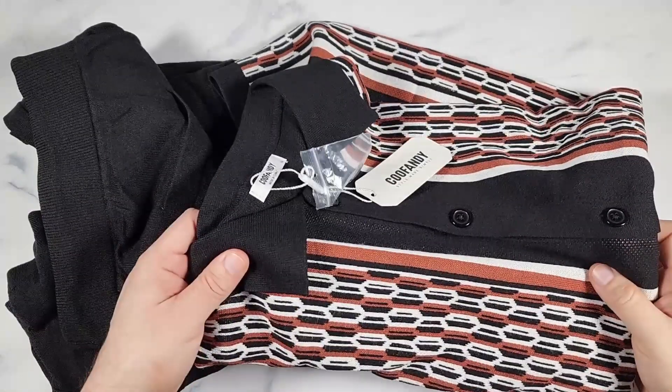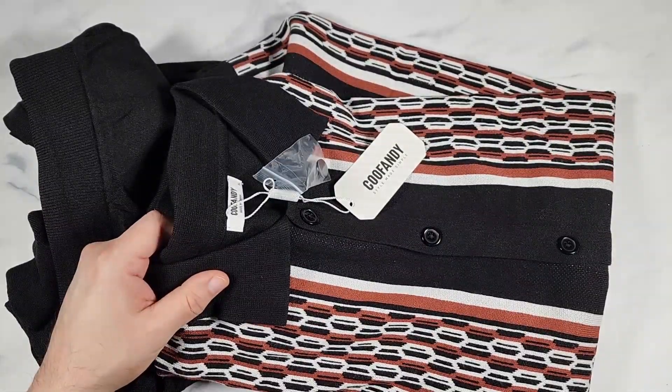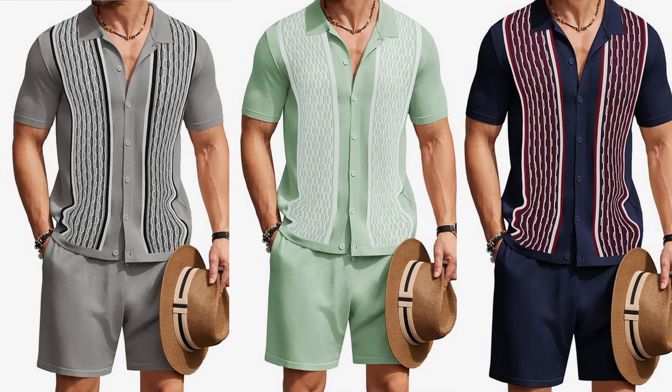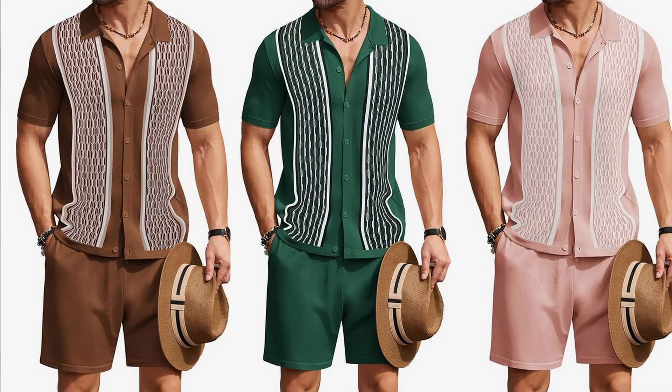I have the black and brown version, but they also have a light khaki, a black, a blue, a gray, a light green, a navy blue, a brown, a dark green, and also a pink.